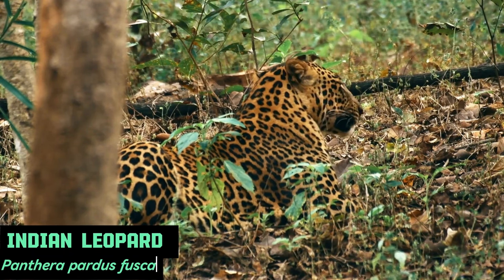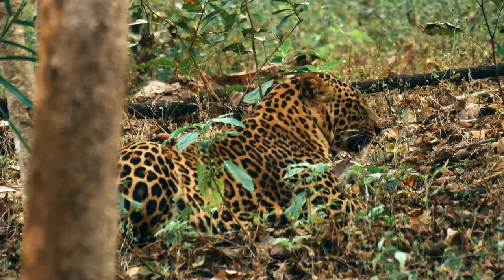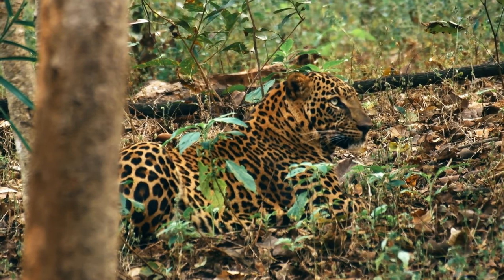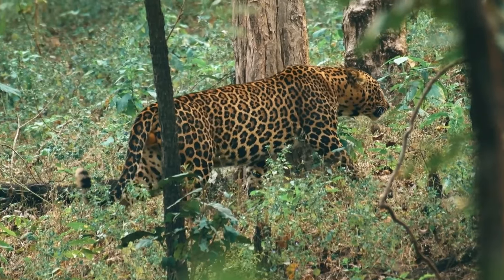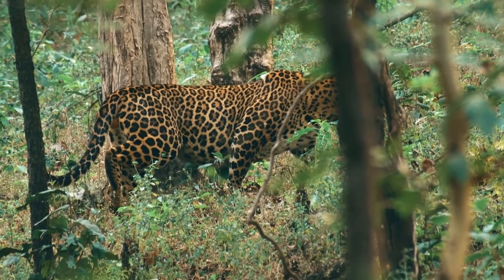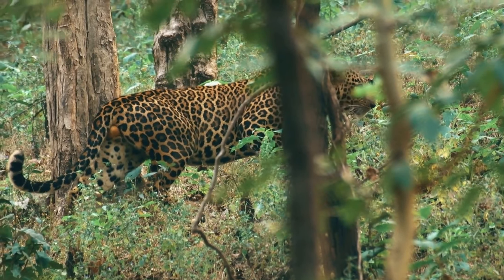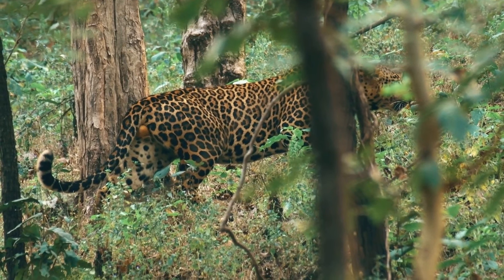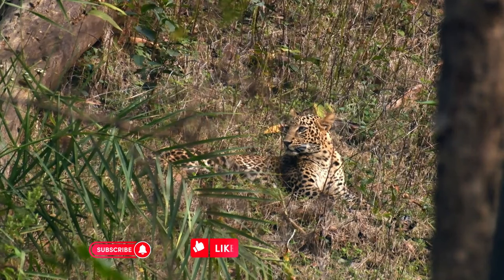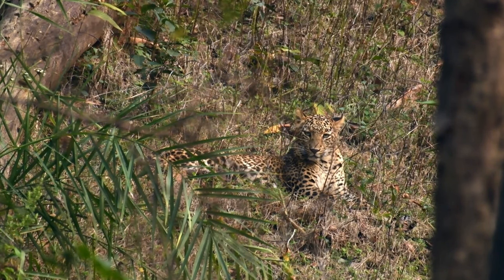Indian Leopard: Also known as the Indian Panther, found in the Indian subcontinent, Indian leopards are well adapted to a variety of habitats, including forests, grasslands, and urban areas. It tends to be smaller in size compared to African leopards. The coat color can vary from pale yellow to deep gold, and the rosettes are larger and more spaced out than those of African leopards.